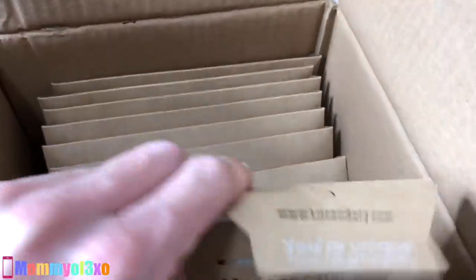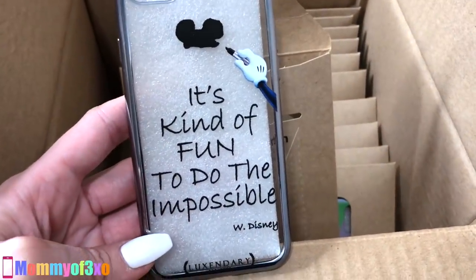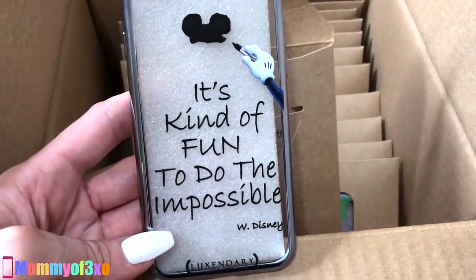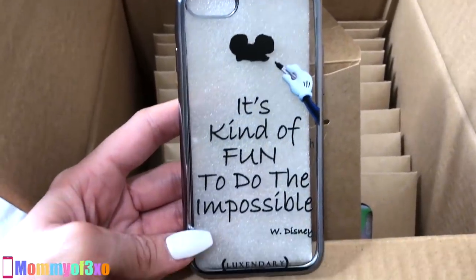So this one right here has another saying on it. I think this is for iPhone SE or iPhone 5. It's kind of fun to do the impossible. Walt Disney. That one is super cute. Living in Florida, you guys know we have Disney World here, so it's kind of cool that they sent this to us.